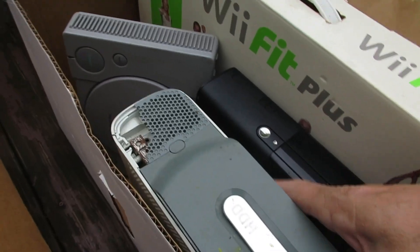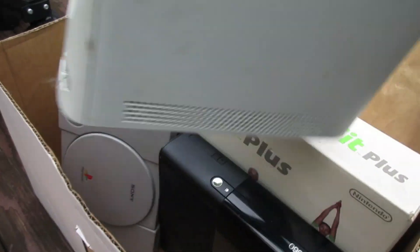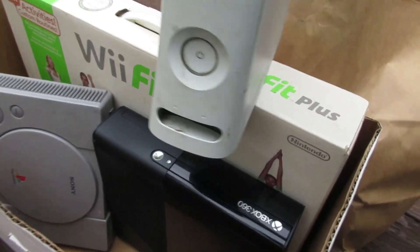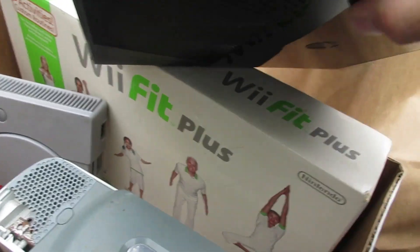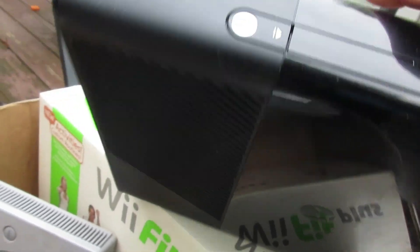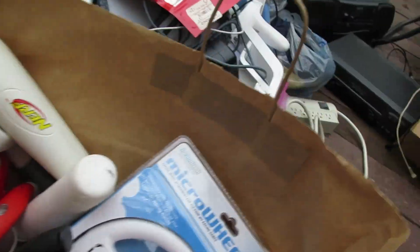We got one of the red rings of death 360s. Don't expect that thing to do anything, but that's pretty cool — another 360. Over in this bag we have a lot of Wii accessories.